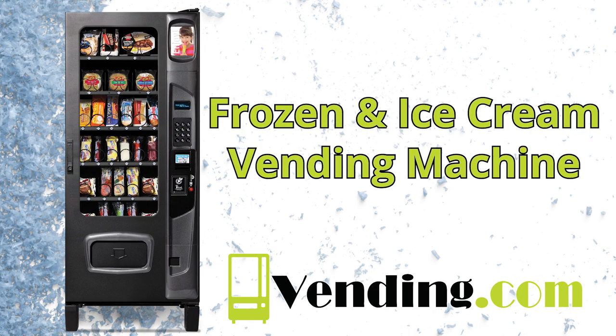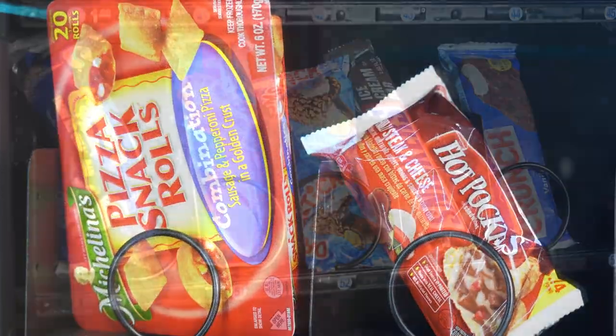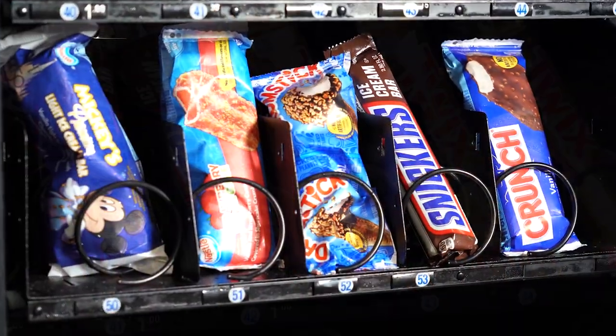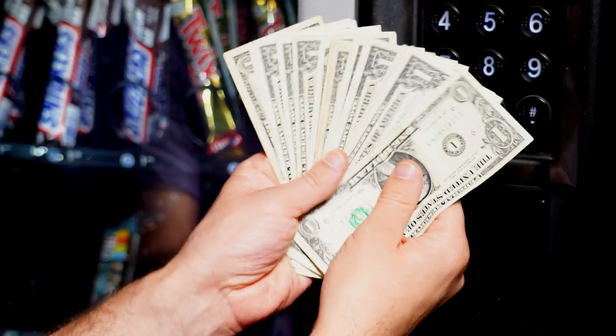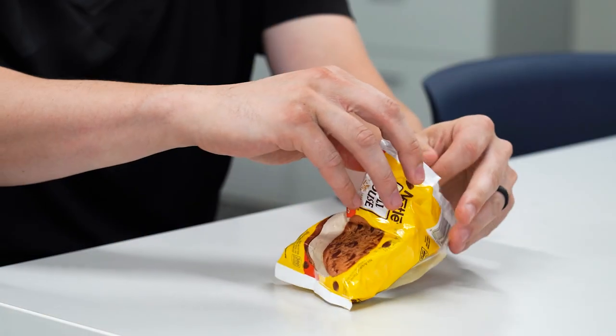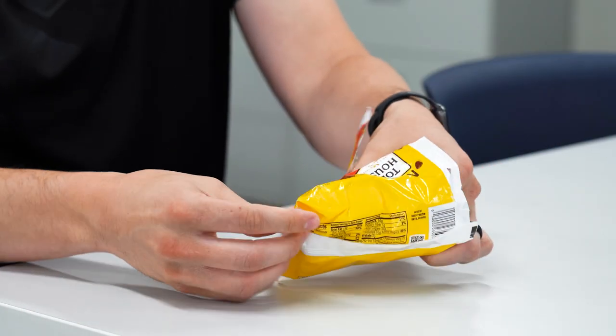Vending.com's frozen food and ice cream vending machine is perfect for any business looking to provide cold frozen meals or treats to their employees and customers. The frozen machine is built to last and be a reliable way for you to make some extra profit while also giving your employees and customers a convenient way to grab a meal or treat on site.